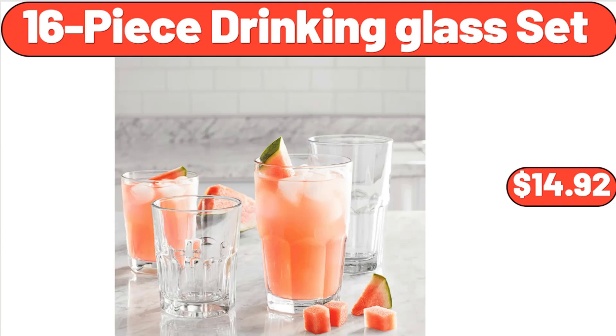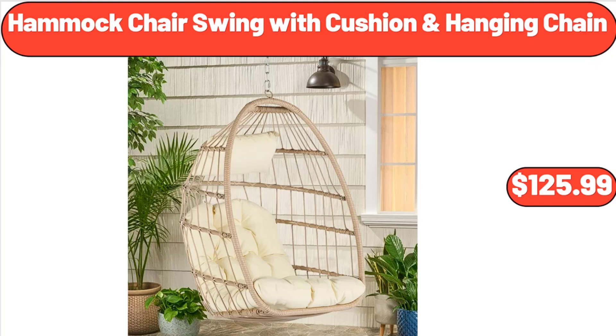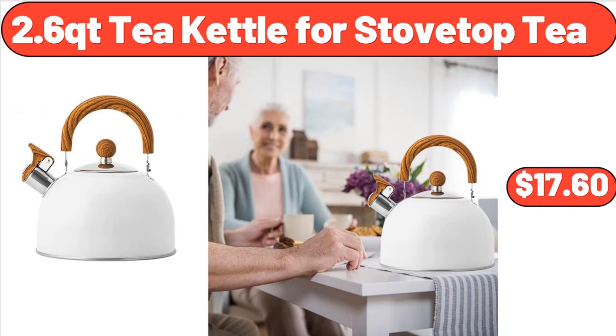16-Piece Drinking Glass Set, $14.92. Coca-Cola 6-Can Portable Mini Cooler, $24.97. Hammock Chair Swing with Cushion and Hanging Chain, $125.99. Under Bed Storage Containers with Transparent Window, $11.99. 2.6-Quart Kettle for Stovetop Tea, $17.60.